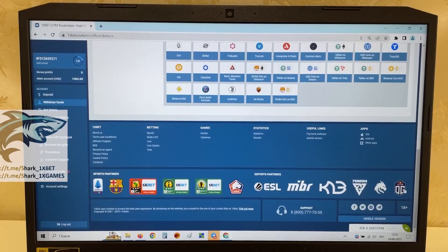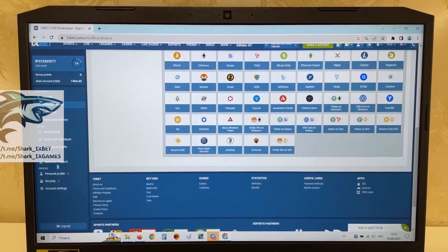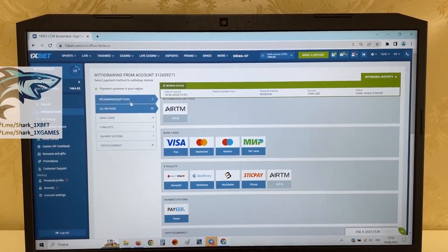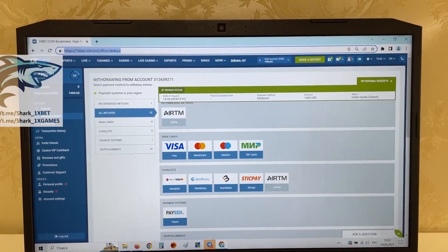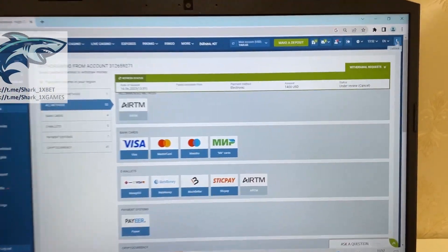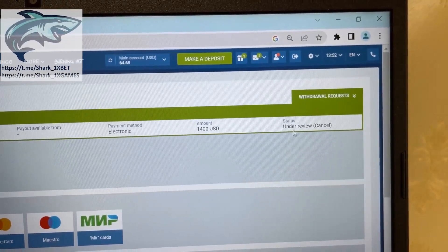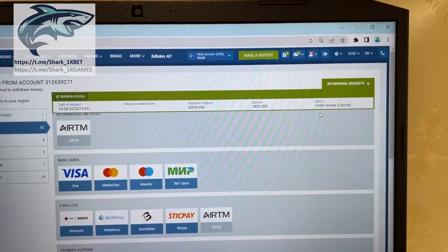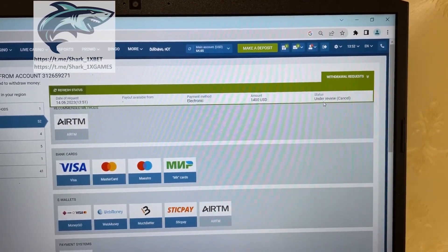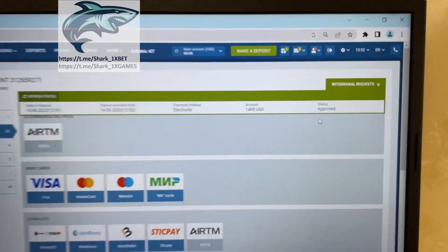You see guys, all this is real, don't worry, it's amazing. You see, 1xbet official website, you see. Referring balance, you see, money withdraws — just wait when status changes to approve. Yes, status approve. Thank you for view, bye-bye.